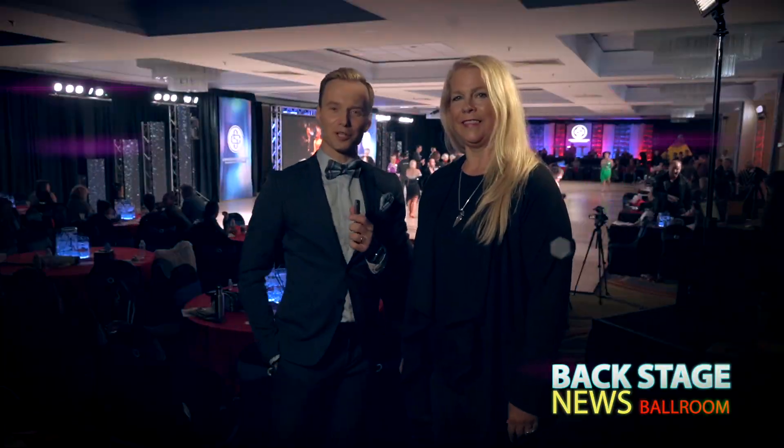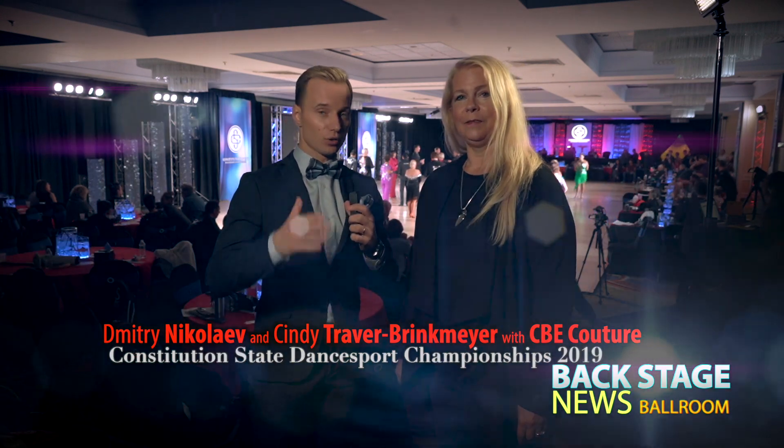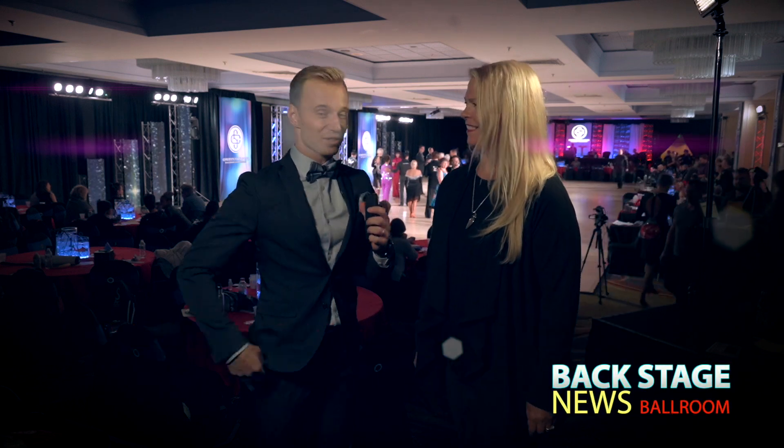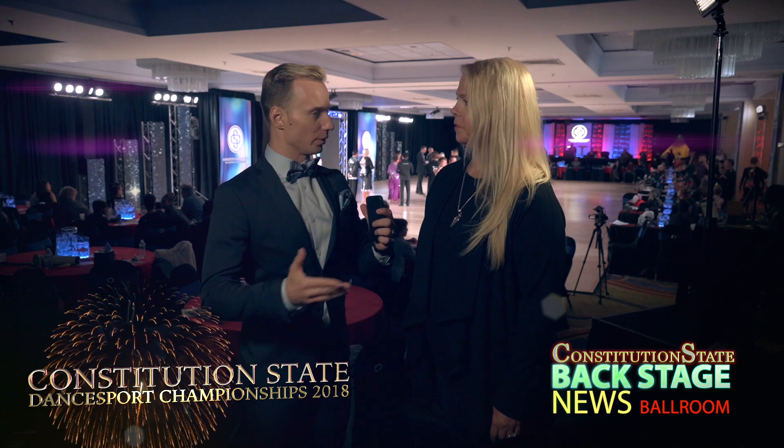Ladies and gentlemen, Constitution State Dance Sports Championships 2019. Very often I do educational videos called industry trends with our industry professionals. Today Cindy from CBE Couture is here. I want to know what's in trend right now — what's fashionable, what's not, and what advice can you give people when they're choosing a dress?